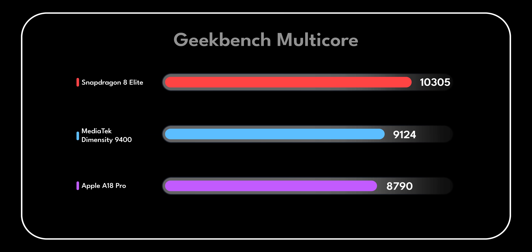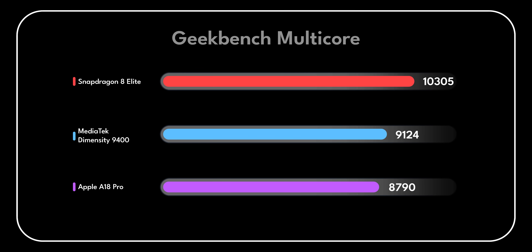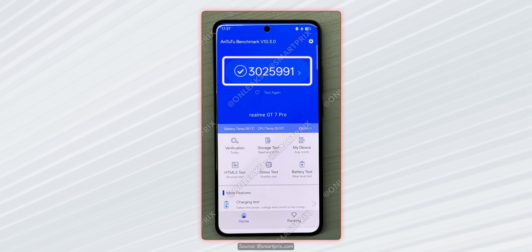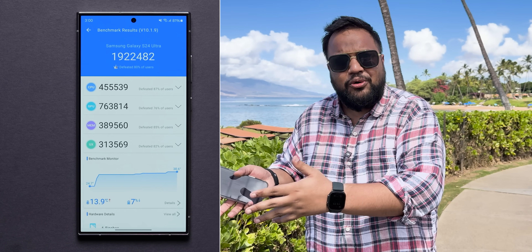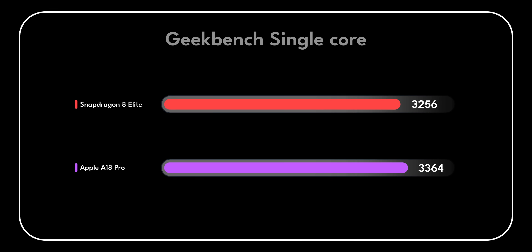In terms of performance, the Snapdragon 8 Elite achieves over 10,000 points in multi-core score, which is not possible on the A18 Pro or even the Dimensity 9400. Similarly, AnTuTu scores are crossing 3 million points now — a massive jump from the roughly 2 million points on most Snapdragon 8 Gen 3 phones. In single-core performance, Apple is still leading, though Snapdragon is closing the gap quite a bit.